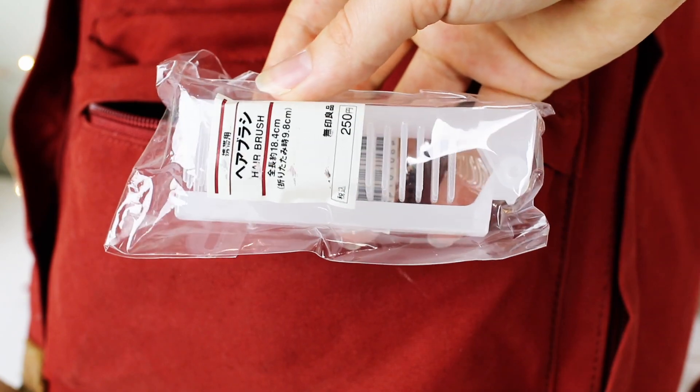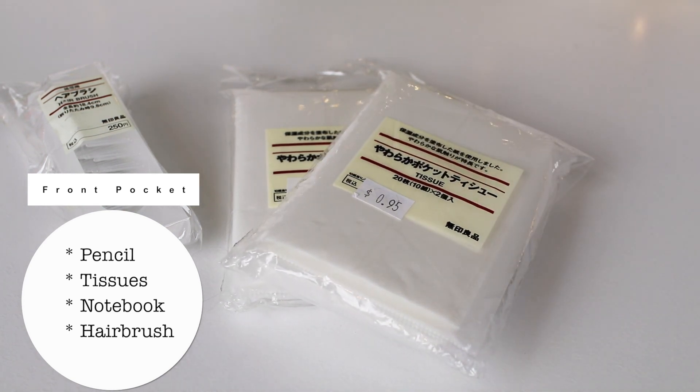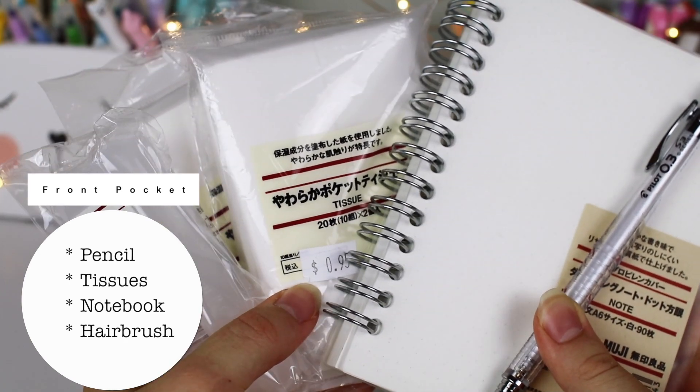Last but not least in the front pocket, I have a hairbrush — just in case you have a bad hair day or you ran through the rain and need to brush your hair. This hairbrush I also got from Muji and it's brand new. I always like to bring a really small hairbrush with me.